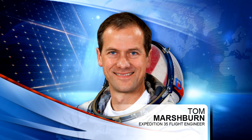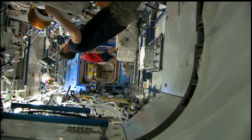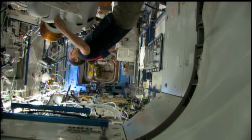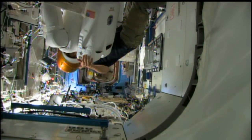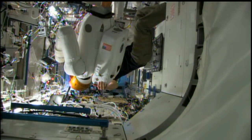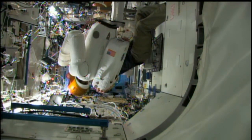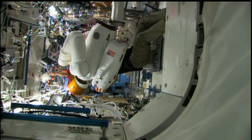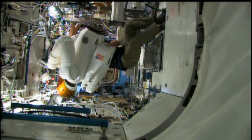Flight Engineer Tom Marshburn had several hours Wednesday setting up the Robonaut in the Destiny Laboratory for use in Thursday experiment operations, when he will telerobotically control R2 by both his voice and by having it mimic his head and hand motions. Robonaut is an experiment that's just another step in developing better robotic capabilities for use in future space exploration.